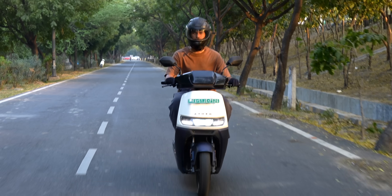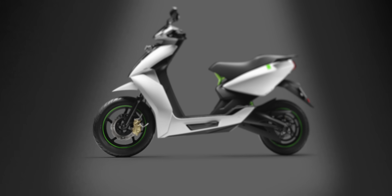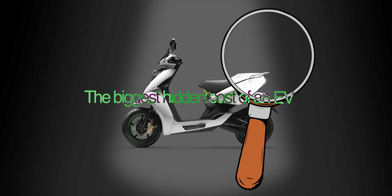There are delayed services, unresolved refund issues, and overall deficiencies in the company's after-sales service. People are always curious when you ride an EV, and since more people are thinking of getting one, the biggest hidden cost of an EV is the battery.